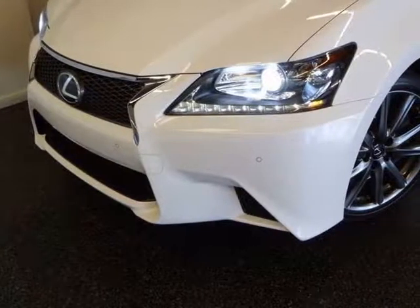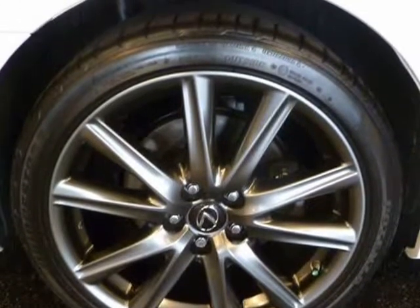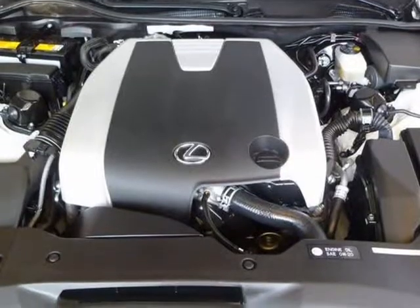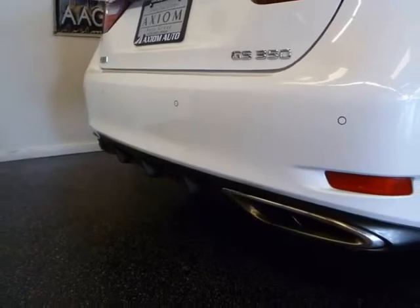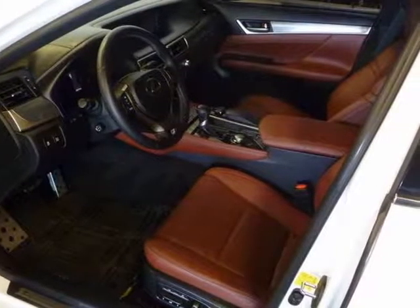The previous owner had all the windows tinted to keep this GS looking sharp, all while preserving the interior from any premature sun damage. This is a one-owner California car with a clean title and clean Carfax history. We have the vehicle fully detailed, pre-purchase inspected, and it is ready for immediate delivery.